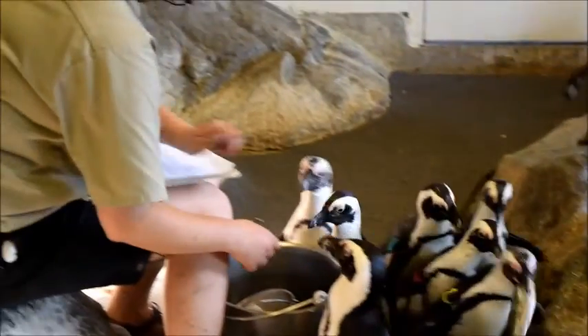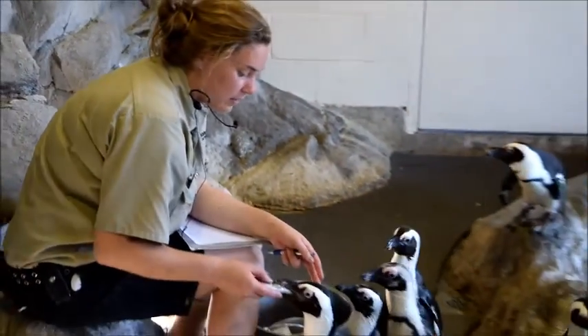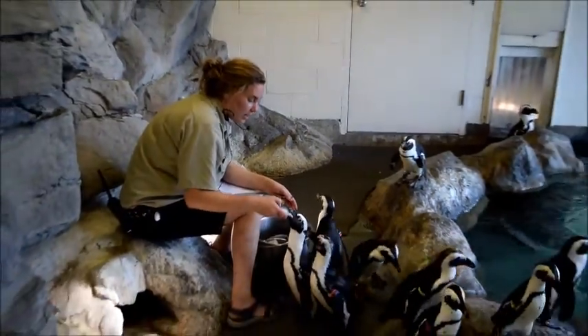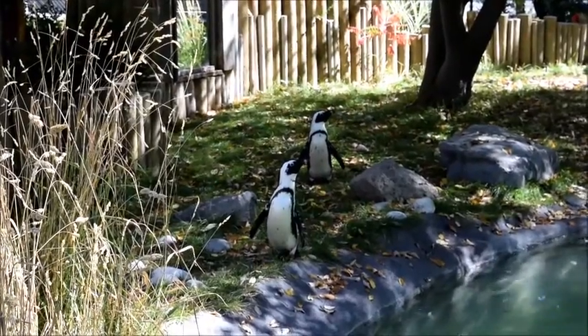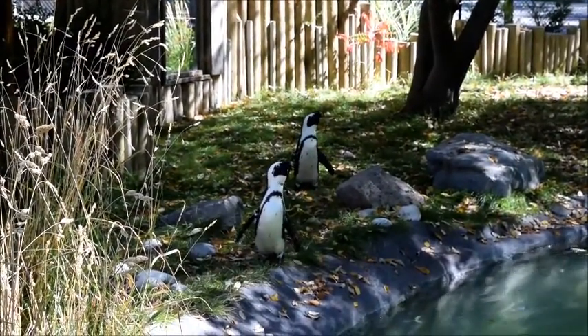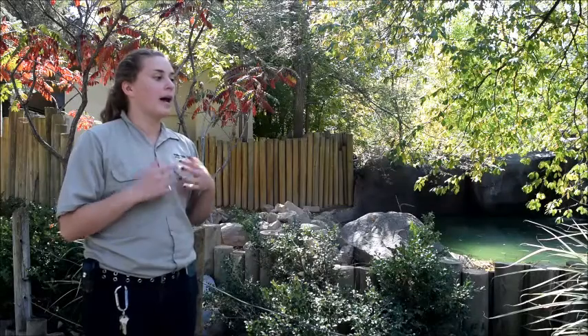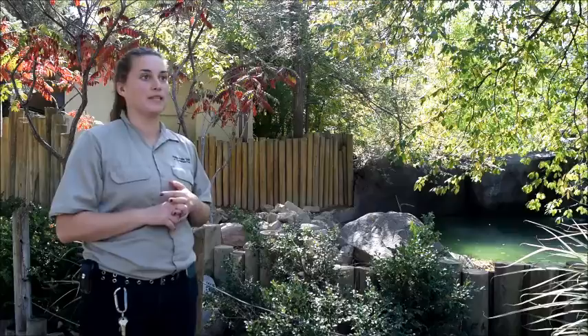Just be aware of where your seafood comes from. Even though they live on the other side of the world, where we get our seafood really does impact these penguins because fish is all that they eat. Buying locally can really help cut down on our environmental impact and help this species.